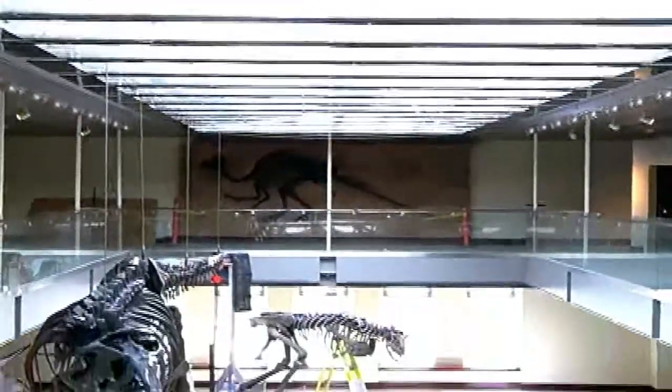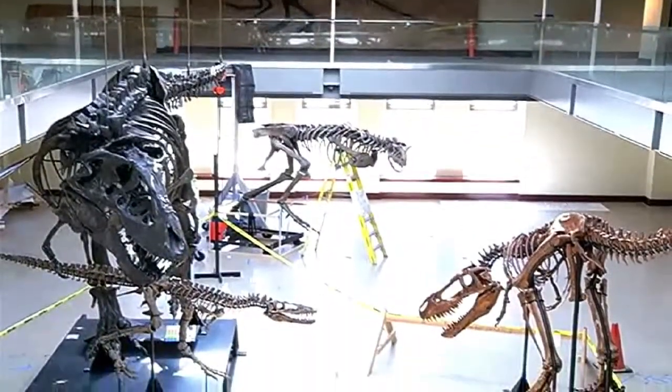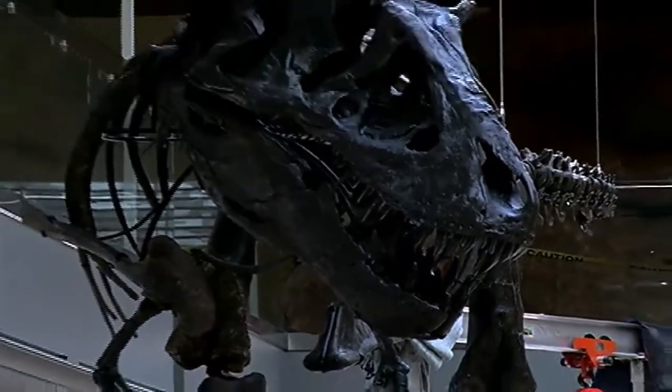Eight years in the making, nearly 15,000 square feet of prehistoric entertainment — the new exhibit will display more than 300 specimens.